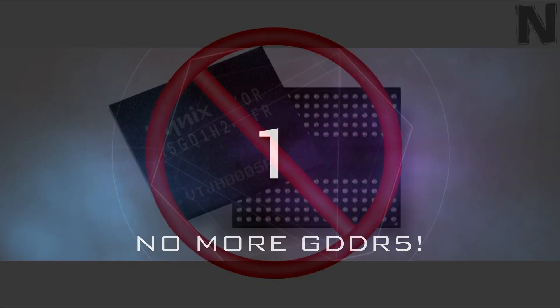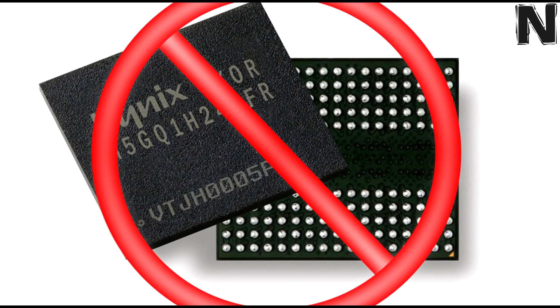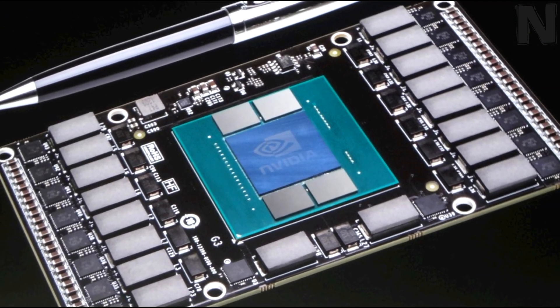Number 1: The first fact is that there is going to be no more DDR5 VRAM. Instead, Nvidia will use the next generation HBM2 memory standard for Pascal.